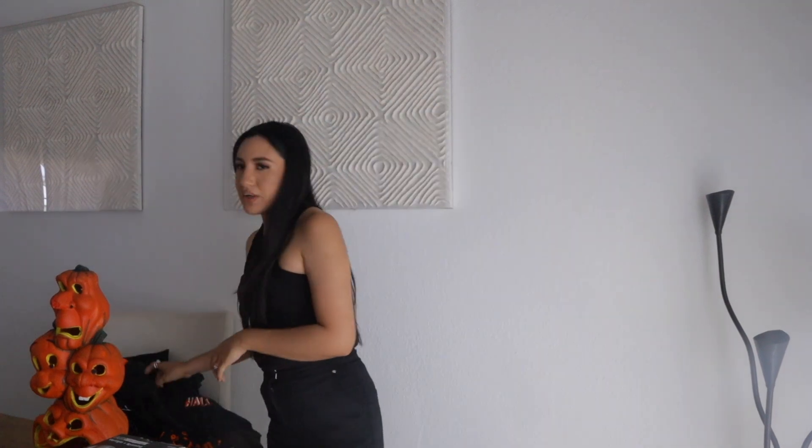Hi and welcome back to my channel, or welcome if you're new here. My name is Judy and today I have a Halloween thrift haul. I feel like I found a lot of good things this year. I didn't find all this at one Goodwill — I've been thrifting since they started putting Halloween stuff out, which was in June or July.